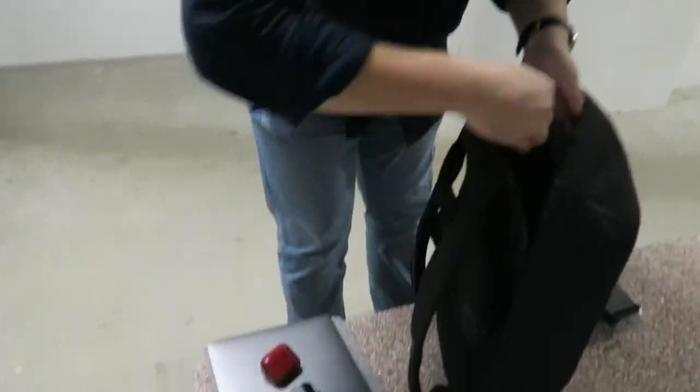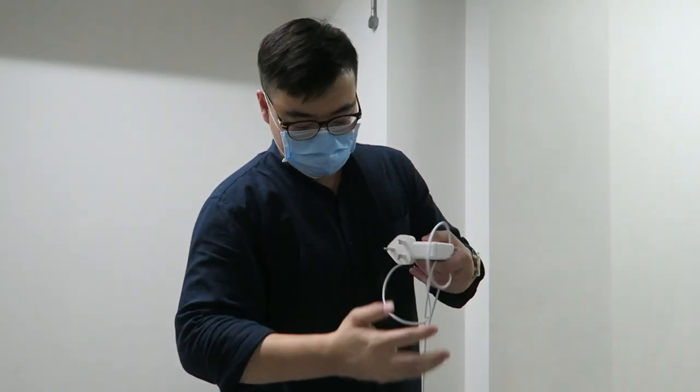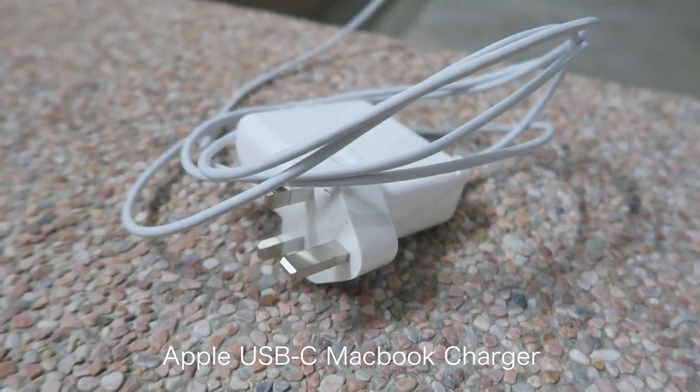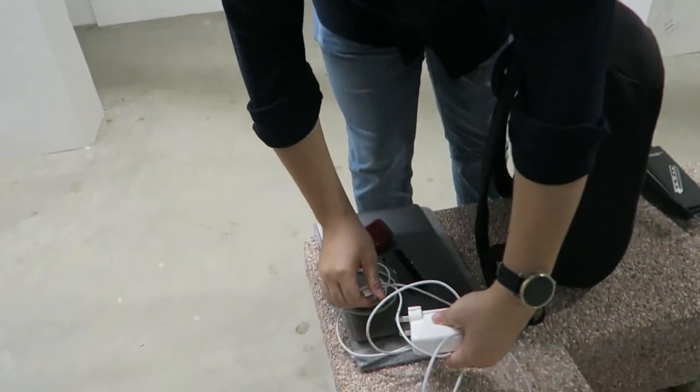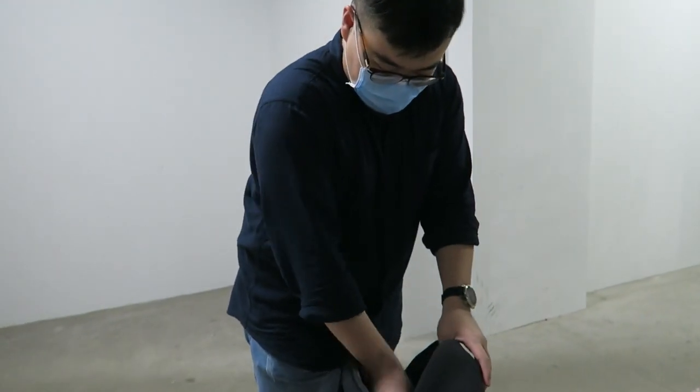There's a lightning cable and a USB-C charger — the adapter for the Mac. This is what you need for work. That's the work part of it.